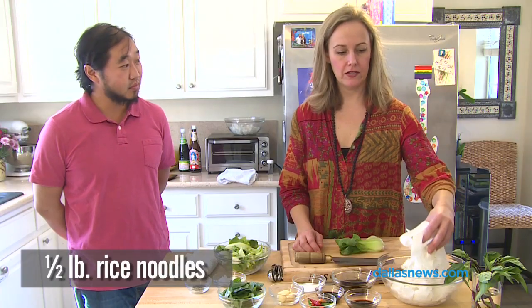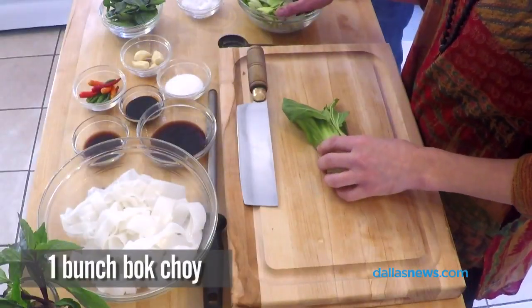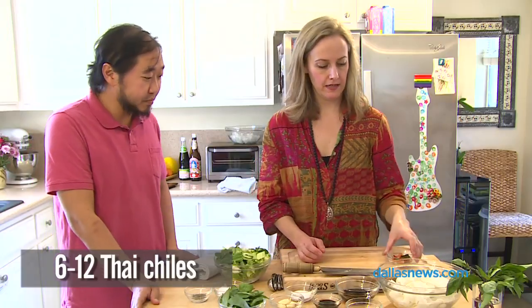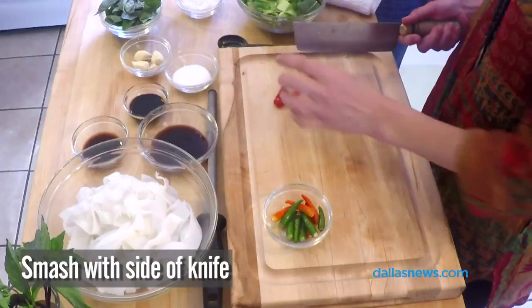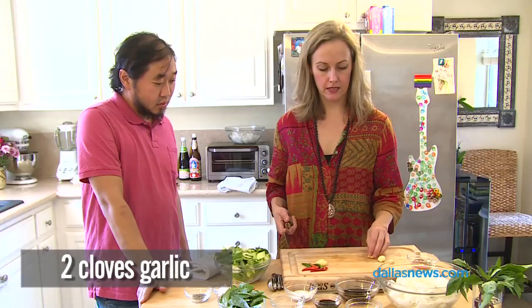We use the wide rice noodles — I found these at the Hong Kong market. I was just going to do bok choy. We just rough slice the choy, and then Thai chilies. I don't cut them, I just smash them with my knife. It's just going to flavor and give you some spice, and garlic the same — just smash it.